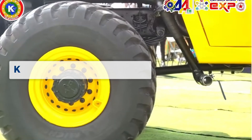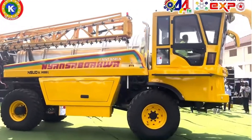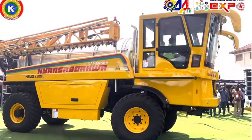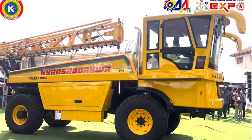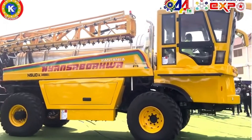Second is the Kantanka Nyansabuakwa. The 2025 Nyansabuakwa is a scalable irrigation machine designed for agricultural purposes. Its smart design enables it to multifunction properly, thereby reducing the heavy reliance on old irrigation tools and improving crop yield.